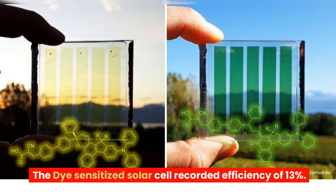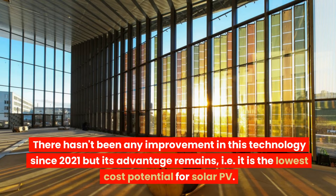The dye-sensitized solar cell recorded an efficiency of 13%. There hasn't been any improvement in this technology since 2021, but its advantage remains: it has the lowest cost potential for solar PV.